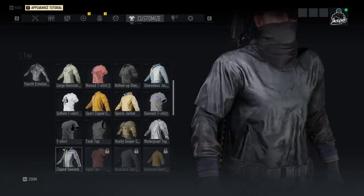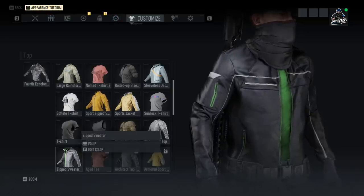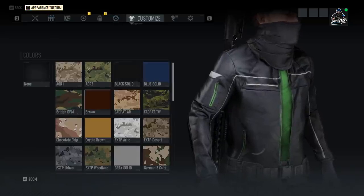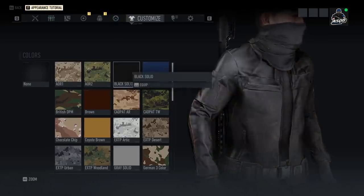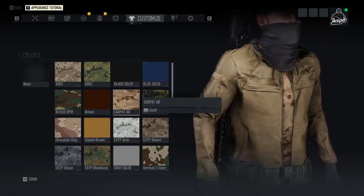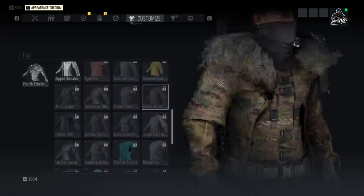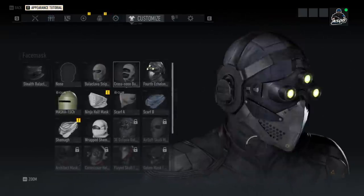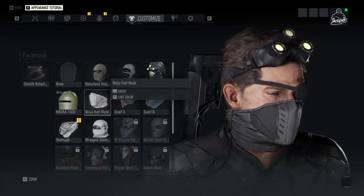We also have the Waterproof Top, which looks very similar to the Rainstorm Coat — kind of like a baggy poncho, definitely not something I'll be wearing. And we have the Zip Sweater, which looks kind of clean depending on colors. It accents a little bit better but it's pretty generic. I wish you could do separate colors on top and bottom — but that's all for the jackets for now.